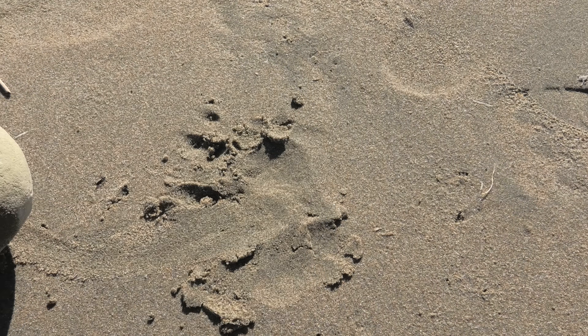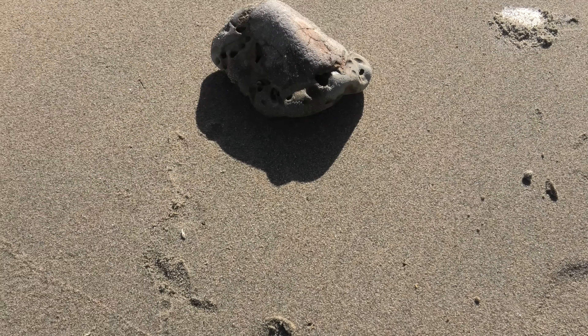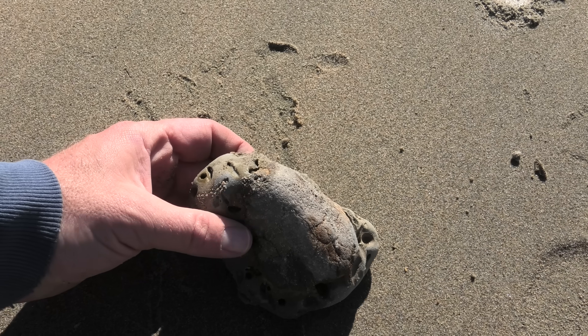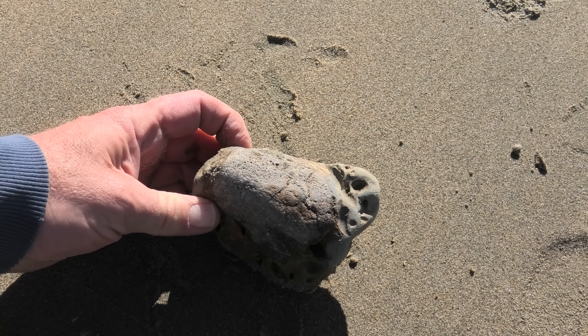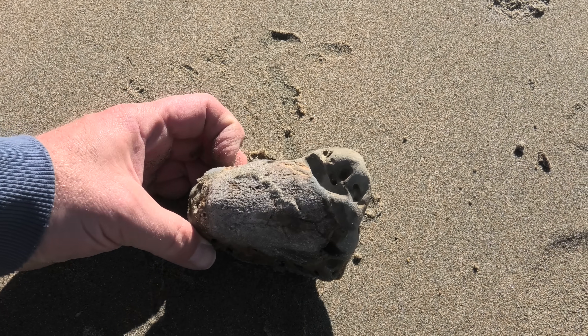I also found this piece of worn bone stored on a bit of rock. It's just a mystery bone — it's too worn to see what it is, I think.